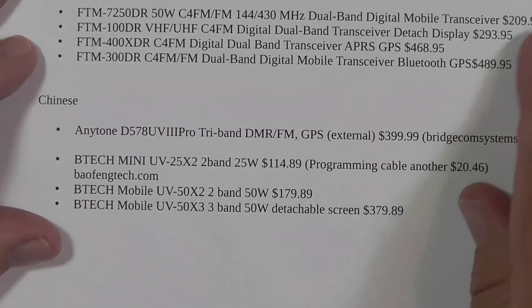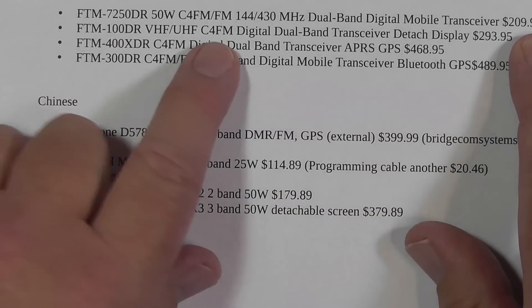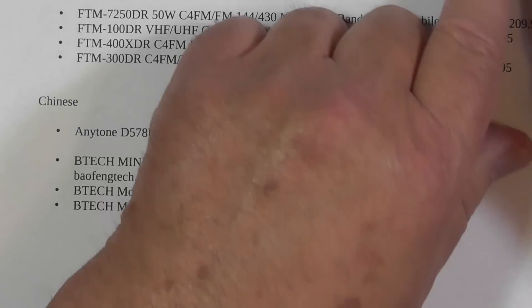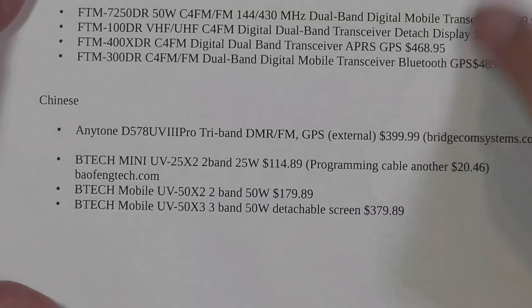There are some other radios in categories for digital — at $200 you're into C4FM. With ICOM, to get into digital you've got to throw in about another $100. So this is the survey of dual-band radios. Single-band radios did not make the list — I had set as a requirement for these mobile radios that they be dual-band.